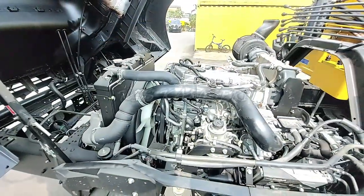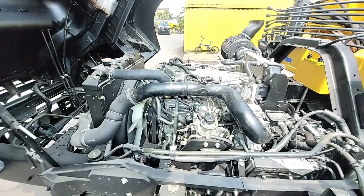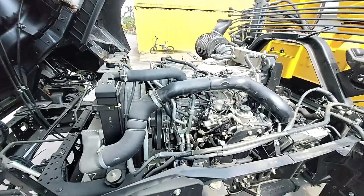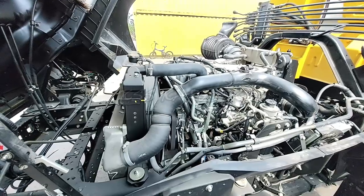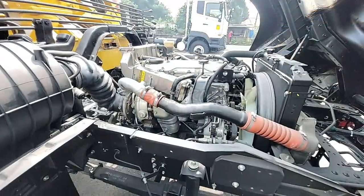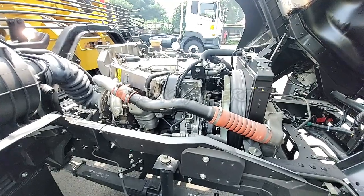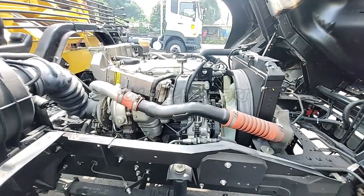Isuzu GigaFTR ini menggunakan model mesin 4HK1 4 silinder tipe direct injection turbo intercooler dengan tenaga sebesar 210 PS pada 2600 RPM dengan torsi maksimum 72 KGM pada 1600 sampai 2600 RPM.